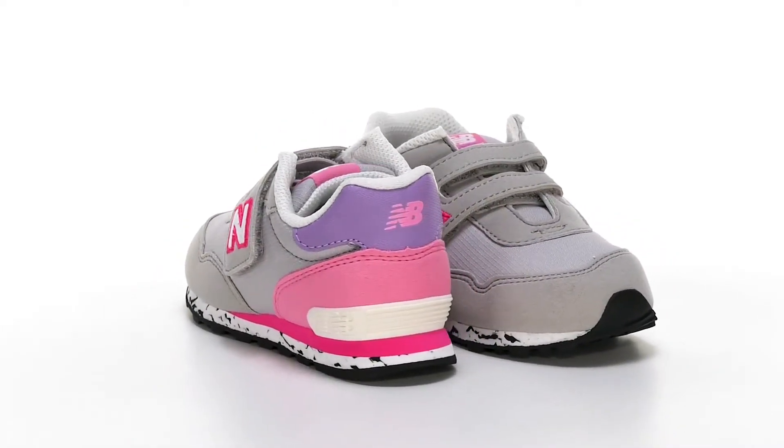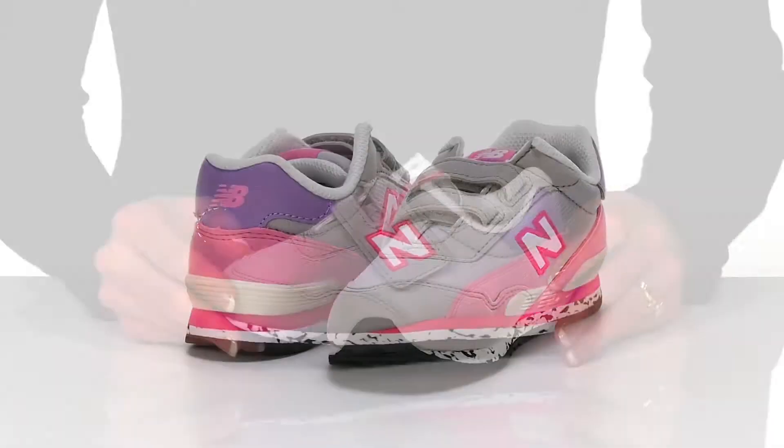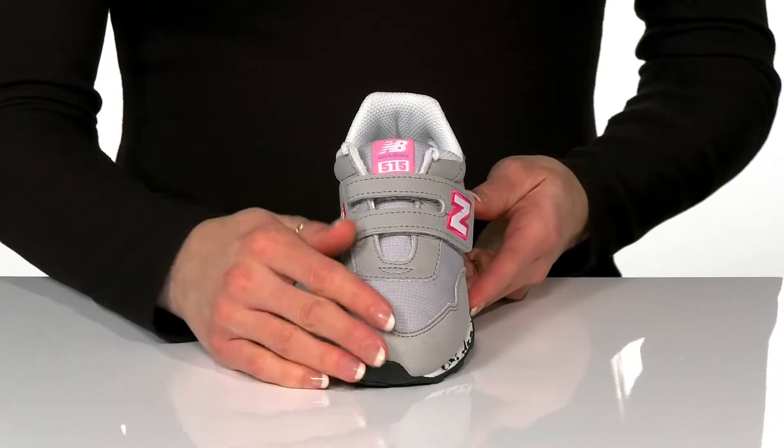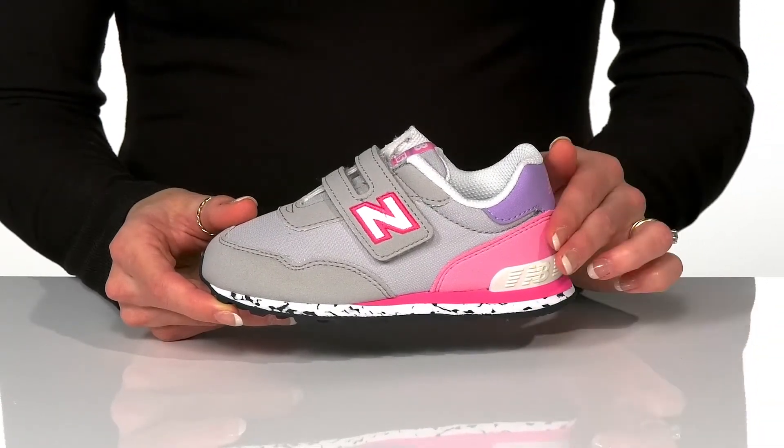Your little one will look so stylish wearing these cute shoes from New Balance Kids. These feature a textile and synthetic upper and they do have this really cute marble midsole that'll give them a stylish look.